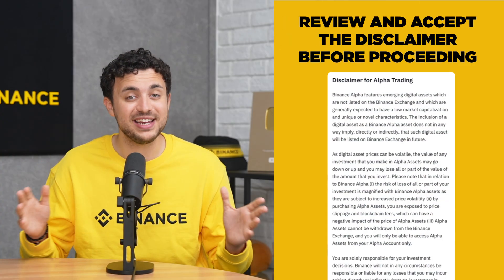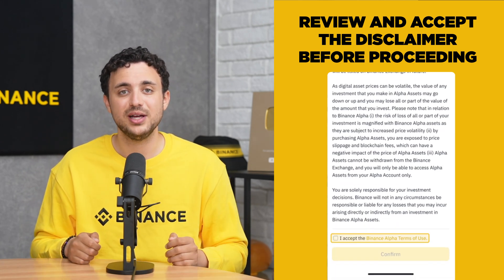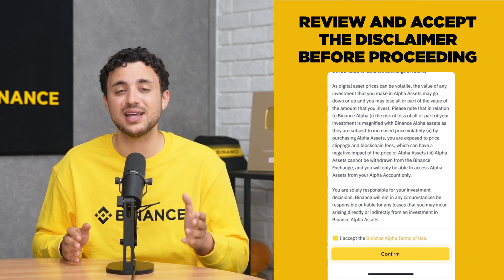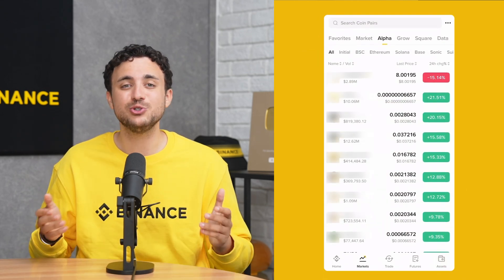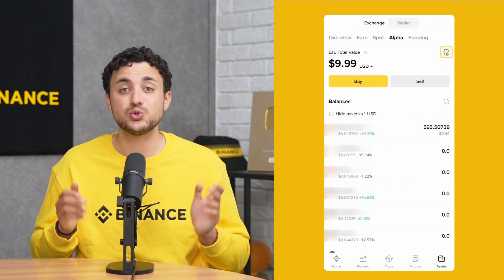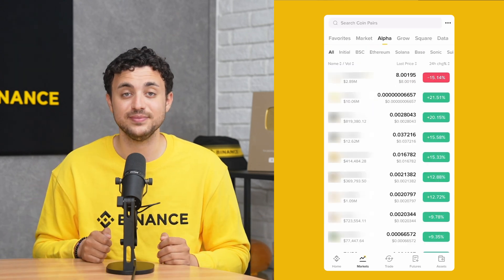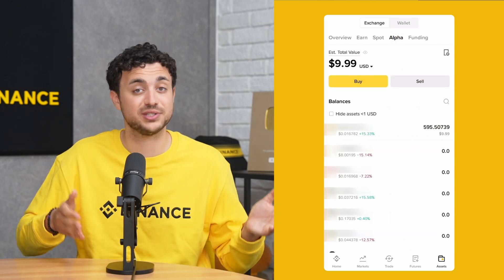Once confirmed, you can proceed to check out by tapping Confirm. Note that before completing any Alpha trades, you'll need to review and accept the Alpha trading disclaimer. Please ensure that you have read the disclaimer, then tap the checkbox and tap Confirm before proceeding. Once you have made your first transaction in Alpha, you should be able to see your Alpha assets appear in the Assets tab. To track your orders, go to Alpha History for both past and pending trades. Alternatively, head to Assets, then Alpha, to buy or sell Alpha tokens.